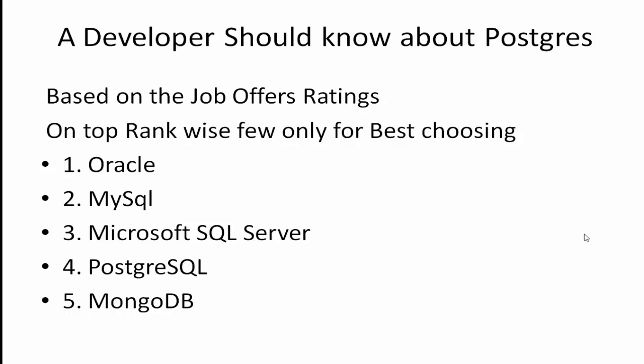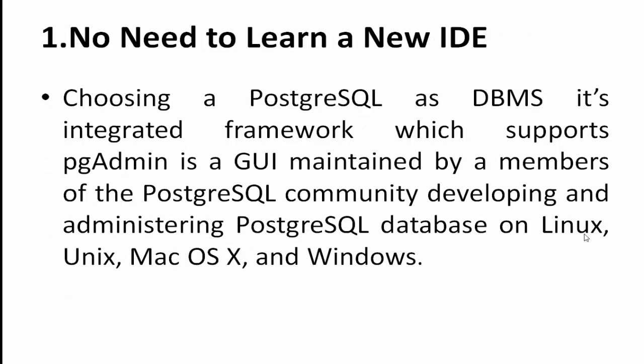Point number one: no need to learn a new IDE. For all versions and updates of PostgreSQL, this is a very important thing developers should know, as well as management teams who are gathering requirements, doing analysis, and defining the scope of project requirements. When choosing PostgreSQL as your DBMS, it offers an integrated framework.